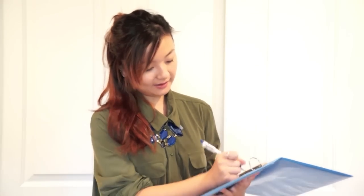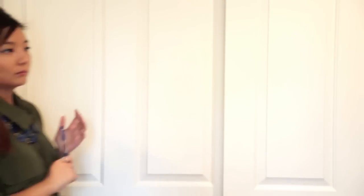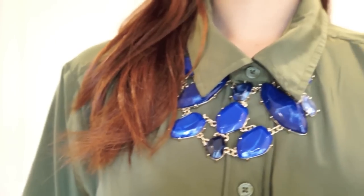The last outfit for work is a colored shirt — an orange-green shirt that you can wear on casual Friday work days. Here I'm adding more color by adding a blue colored stone statement necklace. It makes this more fun to welcome the weekend.